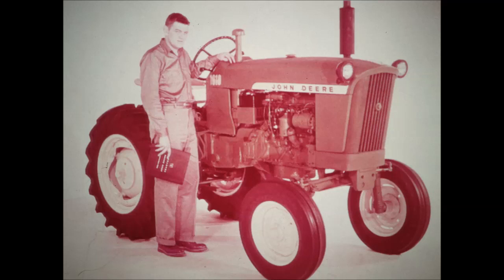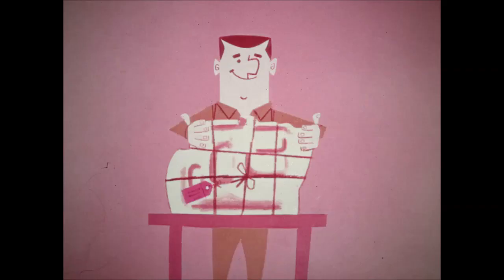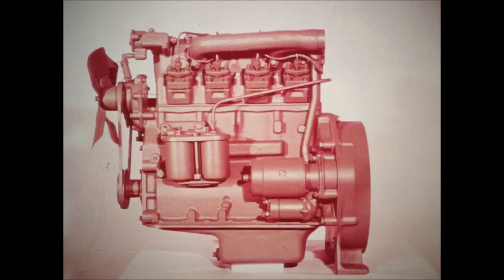Its economical 35 horsepower is more than ample for all conditions. Its 21-inch crop clearance and offset design make fast, thorough, precise work easy, even in tall, bushy crops. But the real gems in the 1010 tractor surprise packages are the new 35 horsepower four-cylinder variable speed engines — gasoline or diesel, take your choice.